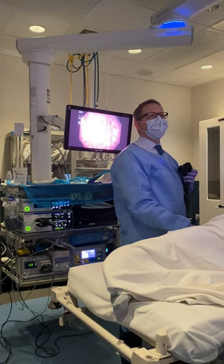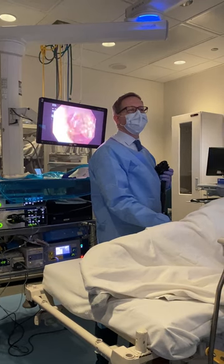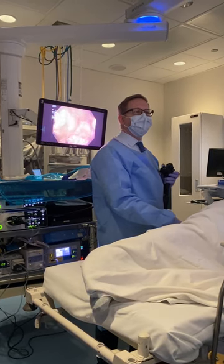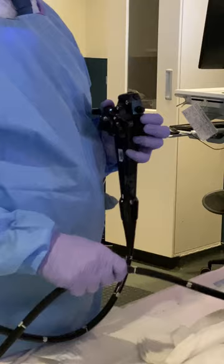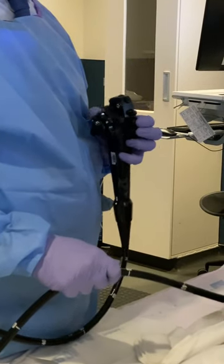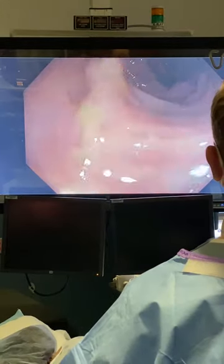We're doing a colonoscopy today on one of my 50-year-old patients with a history of colon cancer and a colon resection, and we're doing a surveillance after the fact. Here you can see I'm using the colonoscope and the dials, which allows me to look around corners and maneuver the instrument through the colon.